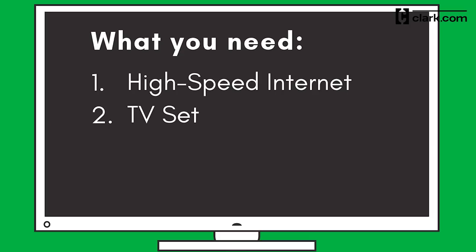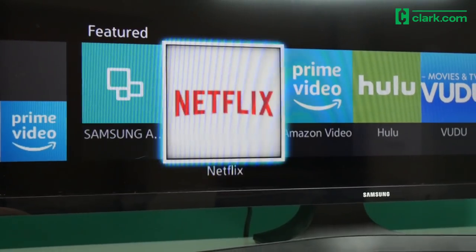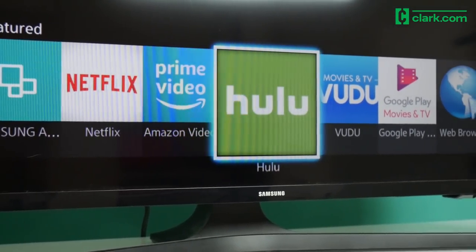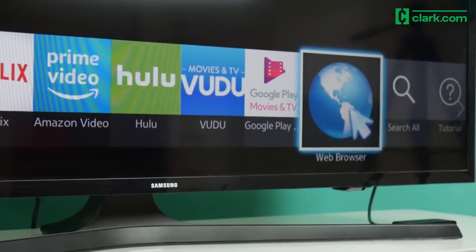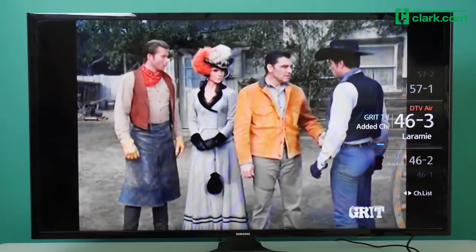The second thing you need to start streaming TV is a TV set, but you don't have to run out to the electronics store to buy one — chances are you can make things work with your existing TV. Some of the latest televisions have streaming apps pre-installed. Those are called smart TVs, which just means it's a television that can connect to the internet. If you don't have a smart TV, that's okay — keep watching and we'll explain what to do.